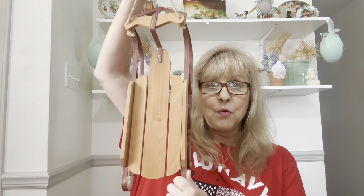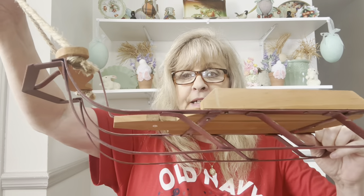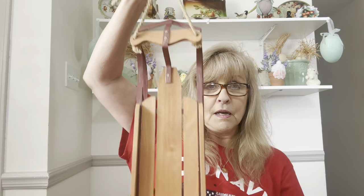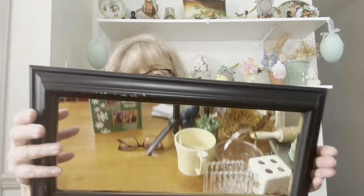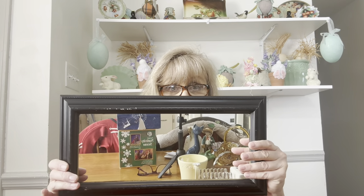I got another adorable sled — I will do something with it unless somebody likes it plain like this. It's very, very cute and in fantastic condition. Then I got this mirror, but I'm not going to keep it as a mirror — I am going to paint over the mirror and do something with it. That was my reason for buying it. I can always add another hanger depending on what I put in here.